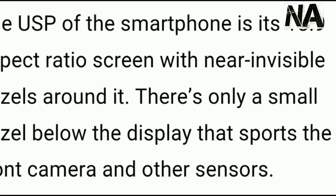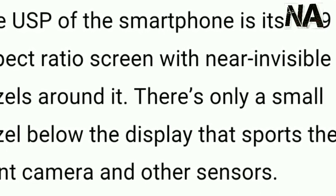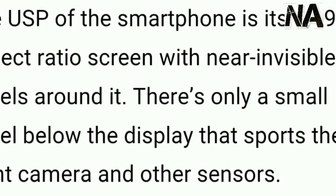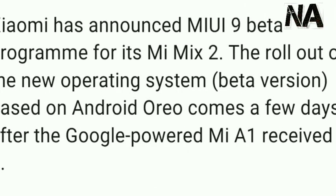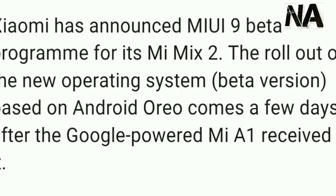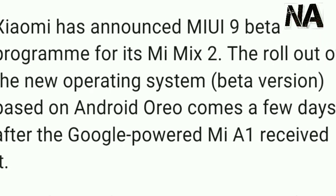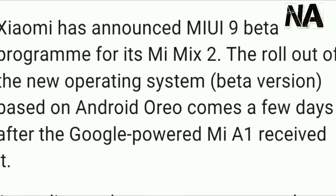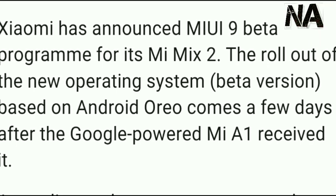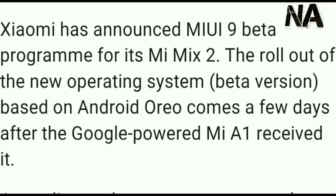The USP of the smartphone is its high aspect ratio screen with a near-invisible bezel width. There is only a small area below the display that houses the camera and other sensors. Xiaomi announced the Android 9 beta program for the MI MIX 2, rolling out a new OS beta version based on Android Oreo, coming a few days after the MI A1 received its Oreo update.